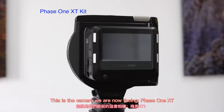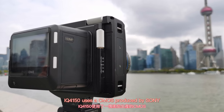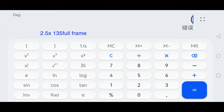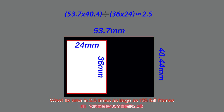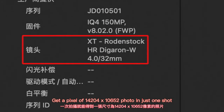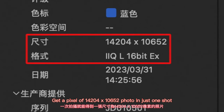This is the camera we are now facing: Phase One XT. The IQ4150 uses a CMOS produced by Sony. The sensor area is 53.7mm x 40.4mm. Its area is 2.5 times larger than a 135 full-frame sensor. With no stitching and no pixel shifting, it captures a 14204 x 10652 pixel photo in just one shot.